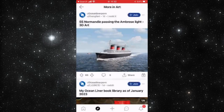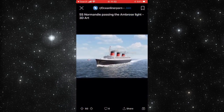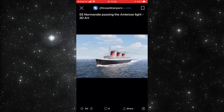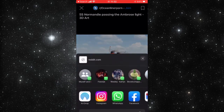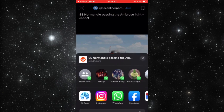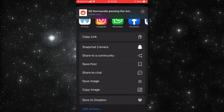I clicked on the three dots next to the join button and you can see the Snapchat feature there. But wait — I actually need to click on the boat post first. Sorry, that was a mistake — you need to tap the share button, not the three dots.